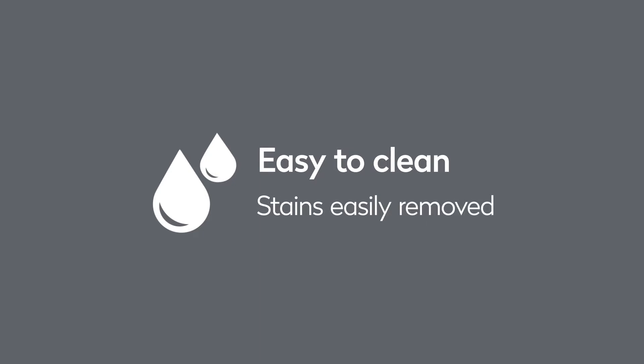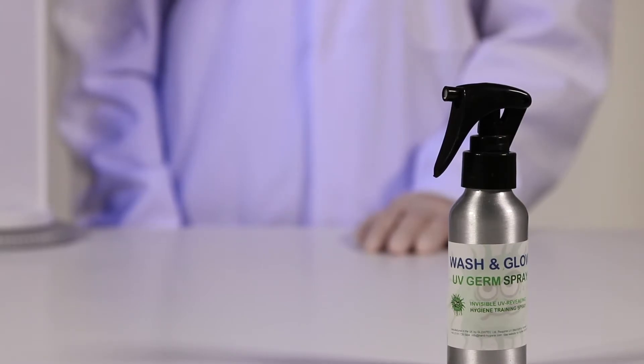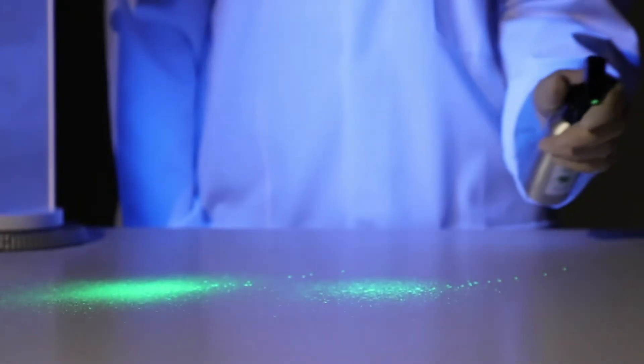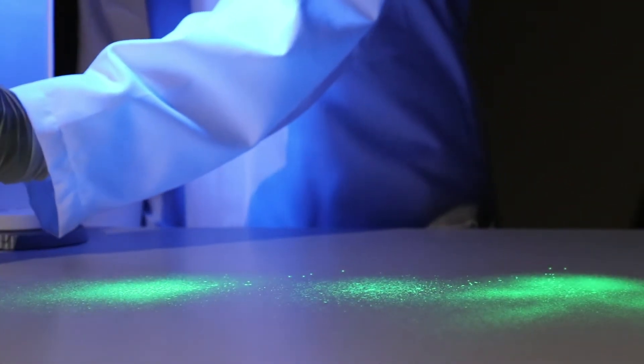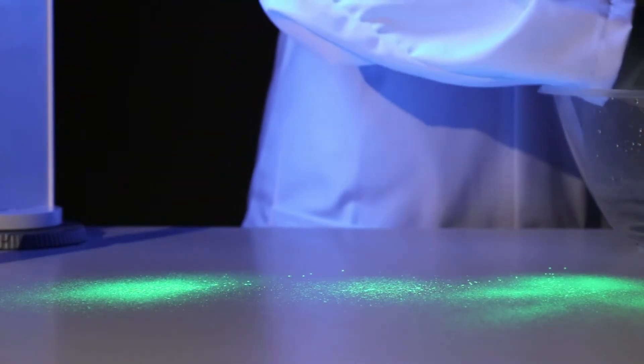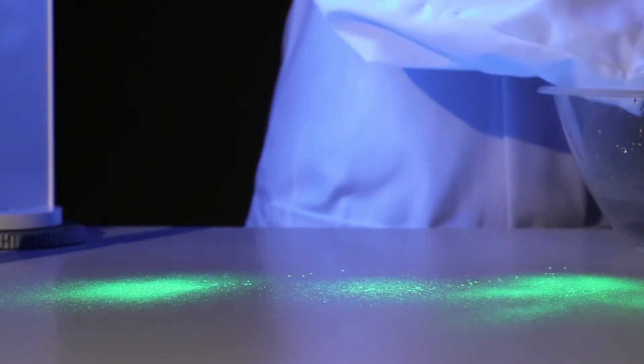You can see the impressive hygienic properties of Corian using a spray replicating bacteria, only visible under UV light. You can clearly see the replicated bacteria being sprayed onto the Corian surface. Using only water, watch how effortless it is to clean. No bacteria is left on the Corian or has permeated into the material.